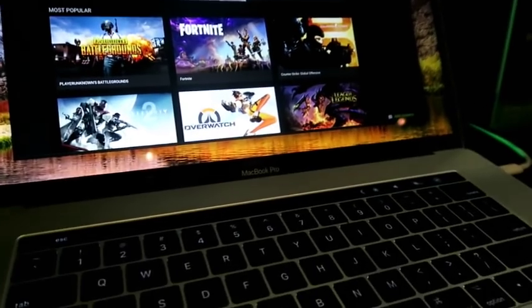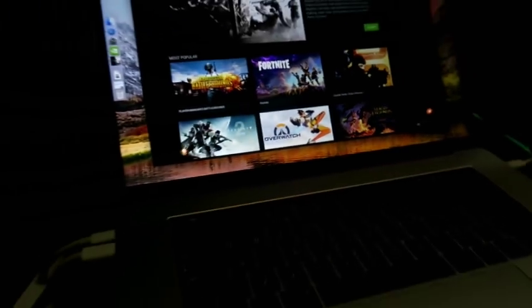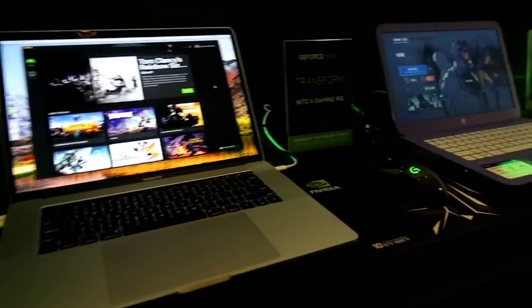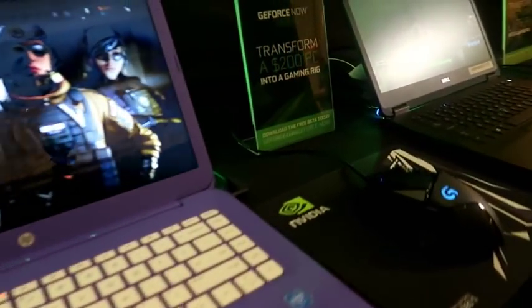The cool new announcement this year is that GeForce Now is now available on PCs for the first time. You can see here I'm playing it on a beautiful $200 purple PC, showing off the power of GeForce Now. Games in the cloud stream to your laptop.